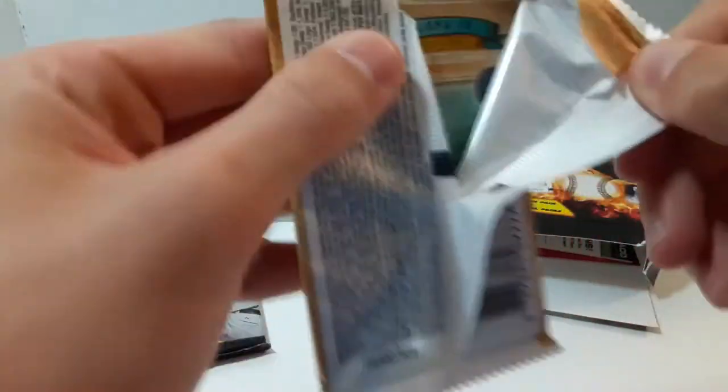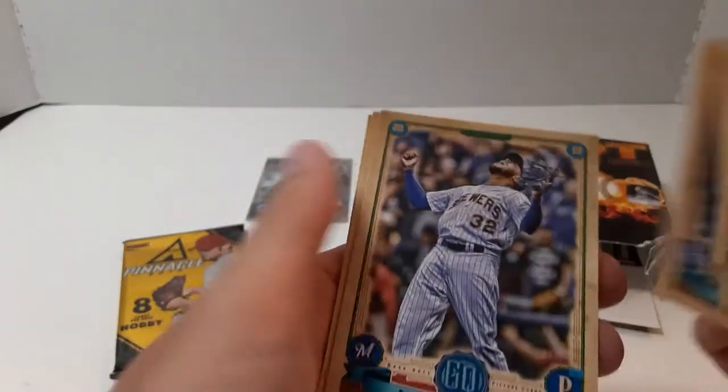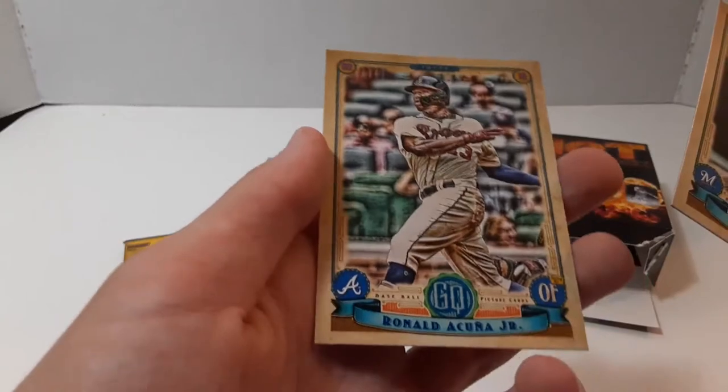Gypsy Queen. We had some pretty good luck with the 2020 Gypsy Queen, let's see if we can do that again. Joe Panik, Alex Gordon, Renato Lopez, Jeremy Jeffress, Lorenzo Cain, and Ronda Cunha Jr. It's a nice one.